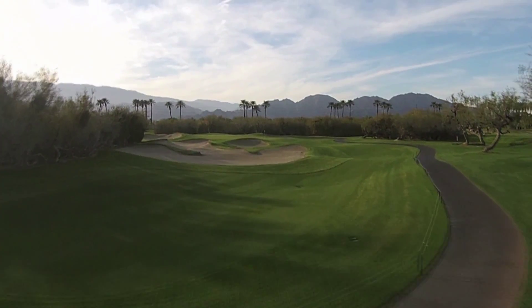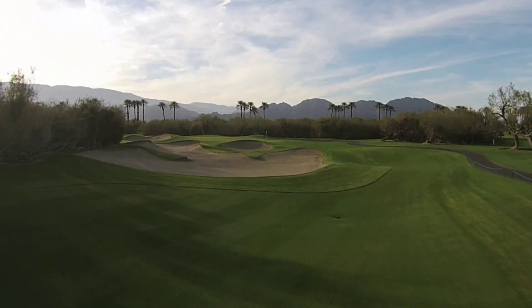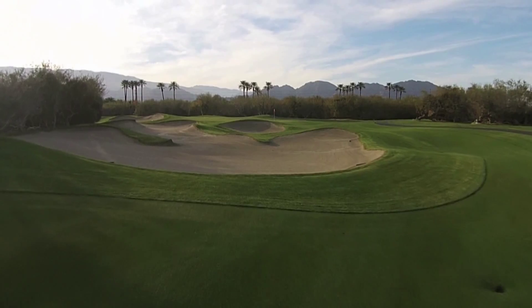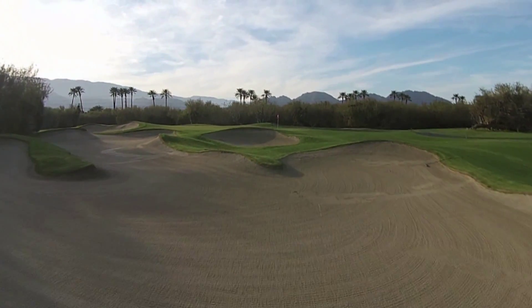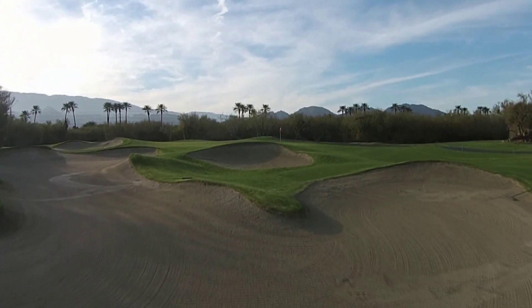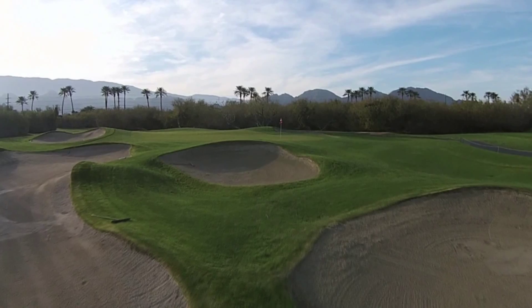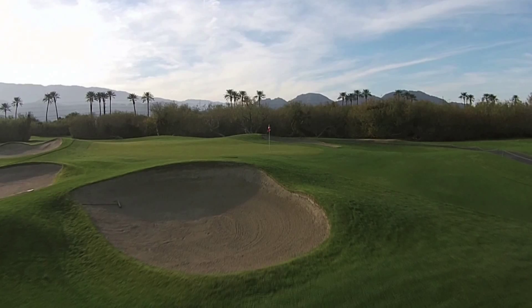From the tee, your vision of the green is blocked by yawning bunkers just short of the putting surface and to the left. A tee shot that's not hit solidly could end up well short of the green, requiring a longer bunker shot. Hitting the green doesn't automatically reward you. There's a steep slope on the left side that can funnel balls off the green. And, depending on the hole location, you may be faced with a slick downhill or side-hill putt that brings a bogey into the equation.